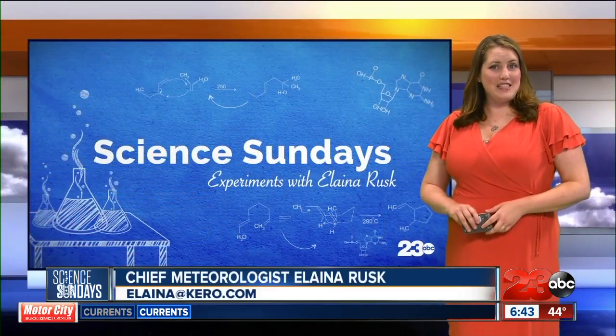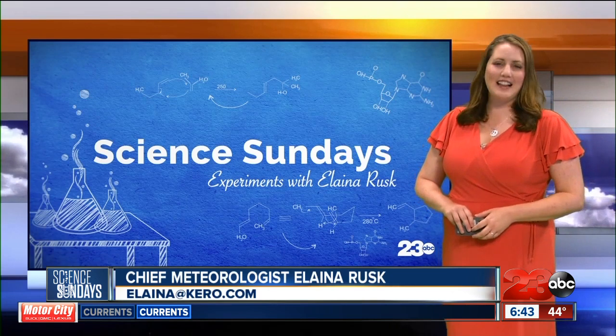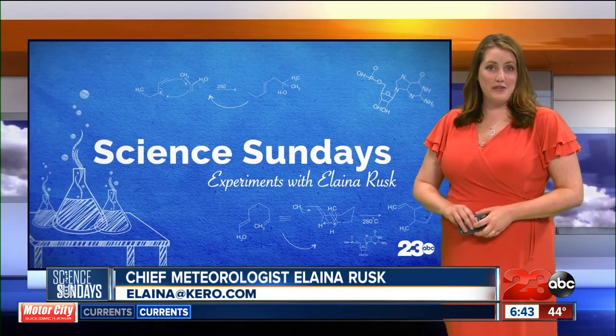Welcome back to Science Sundays. This week we're making a little magic happen by bending light. Here's our friend Allison Bogart, a teacher of the year, explaining her experiment that takes advantage of the index of refraction.